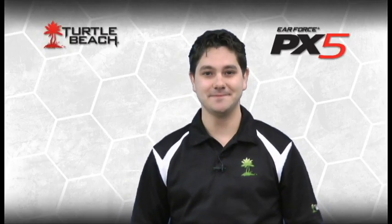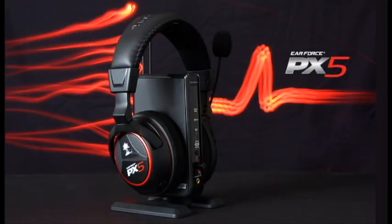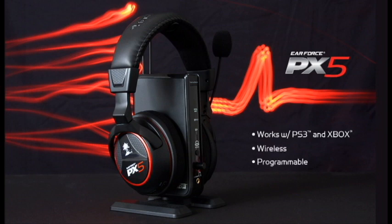Hi, I'm Matt from Turtle Beach. Today we're talking about the incredible PX5, the most technologically advanced gaming headset ever designed for the PS3 and Xbox. The PX5 is a feature-packed, wireless, programmable surround sound headset that provides unmatched control of the gaming experience.